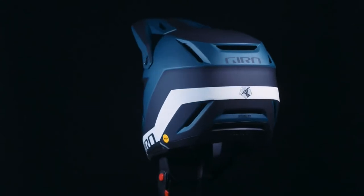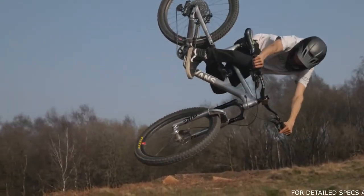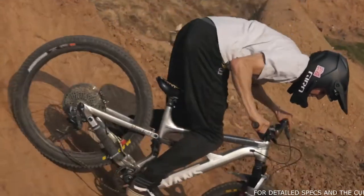The new Giro Insurgent Spherical is truly optimized protection for riders redefining what is possible in progressive gravity mountain biking.